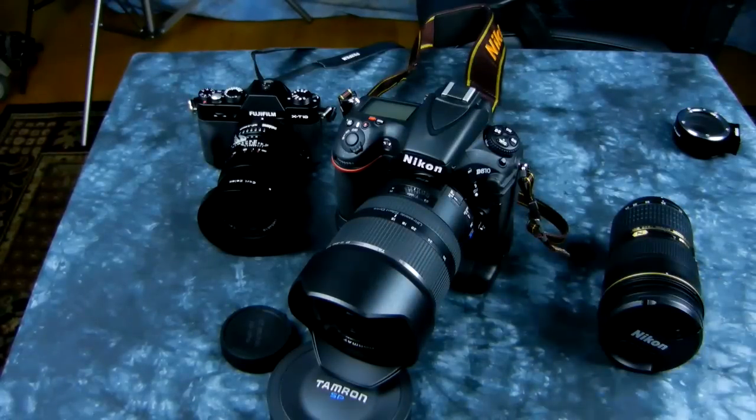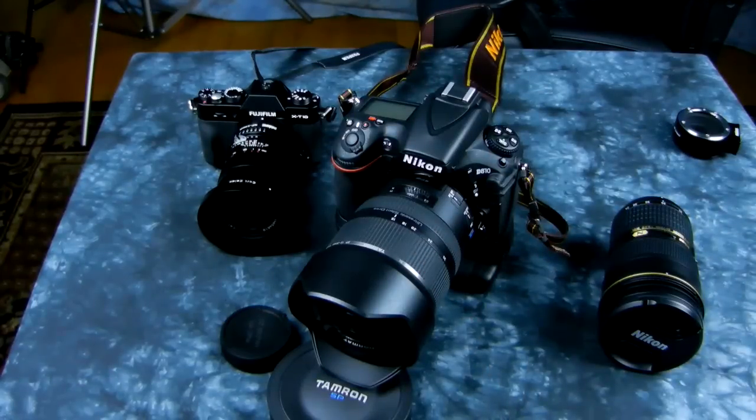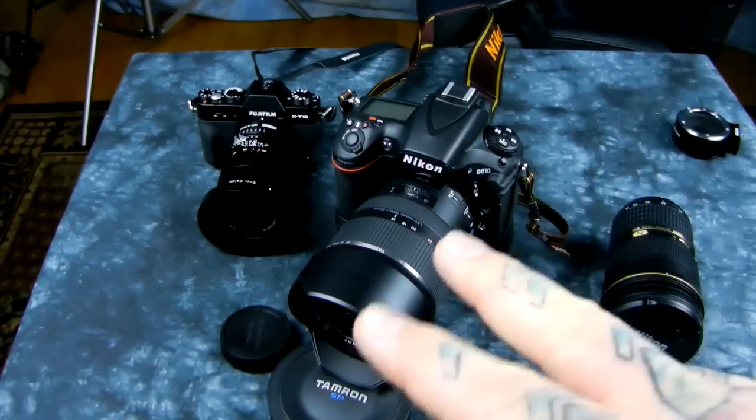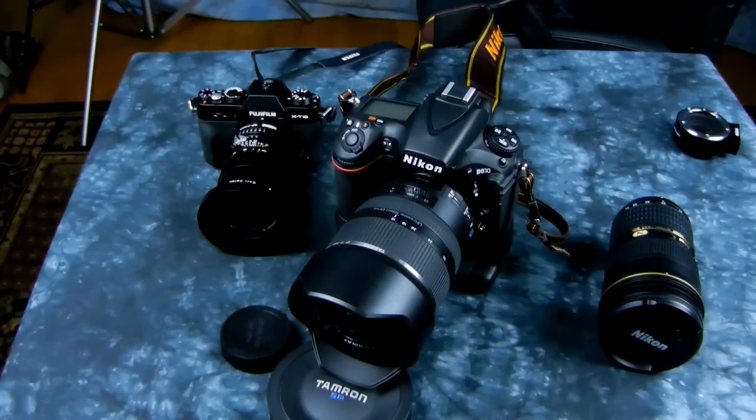I'll stop going on about the Tamron 15-30 — it is above awesome. It's my favorite wide zoom, period, for many very good reasons. The only downside is it is a fat honker and you've got no front element protection, so you should buy insurance on it. At $1,100 plus, this lens is a steal because it is just friggin' awesome. Okay, bye — catch you later.